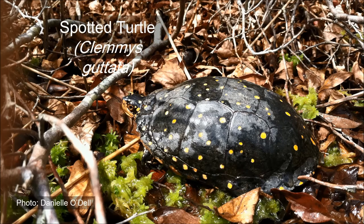Spotted turtles are the rarest of the three turtle species found on Nantucket. Their distinctive yellow polka dots provide protective coloration by mimicking dappled sunlight in forested wetlands, one of their preferred habitats. Individual spotted turtles have been known to live up to 40 years. Their diet consists of small animals such as slugs, small frogs, snails, and spiders.